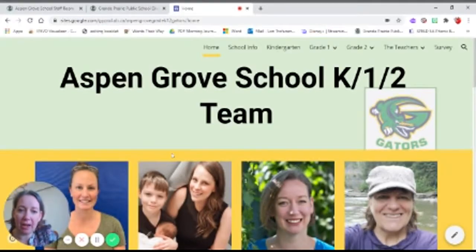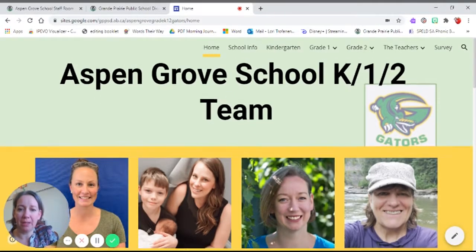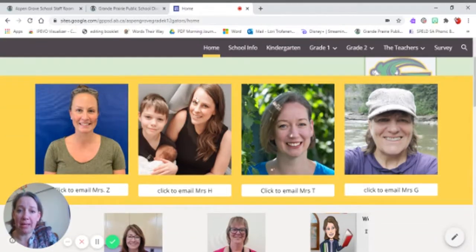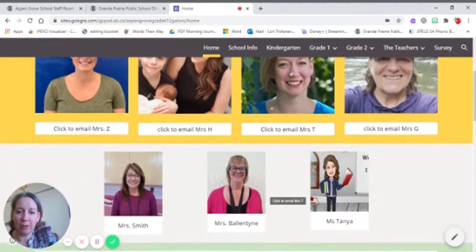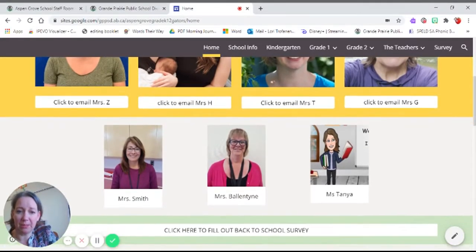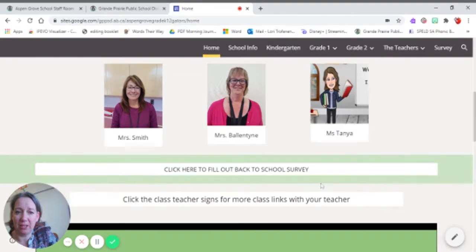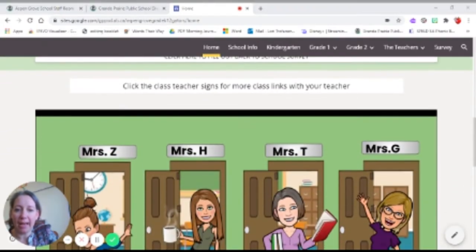Here I am in the corner and you can see our webpage of our school site. Some of your parents have already seen this, but our Aspen Grove School K-12 team is here. If you ever need to email me, this is where you find me — click on 'Email Mrs. T'. We've also got some other workers in our classroom: Miss Smith, Miss Valentine, and Miss Tanya, who works in our room.